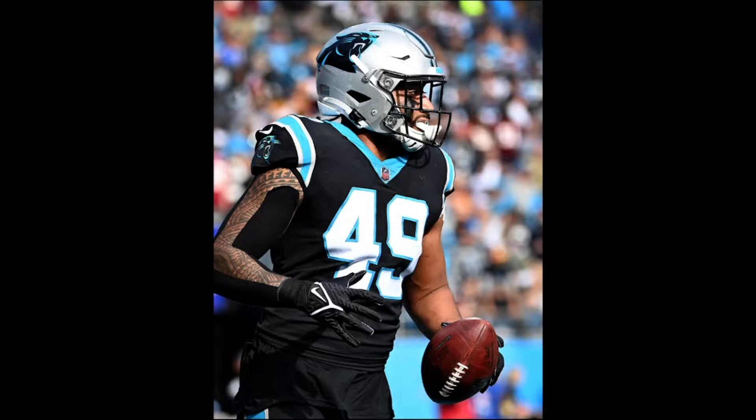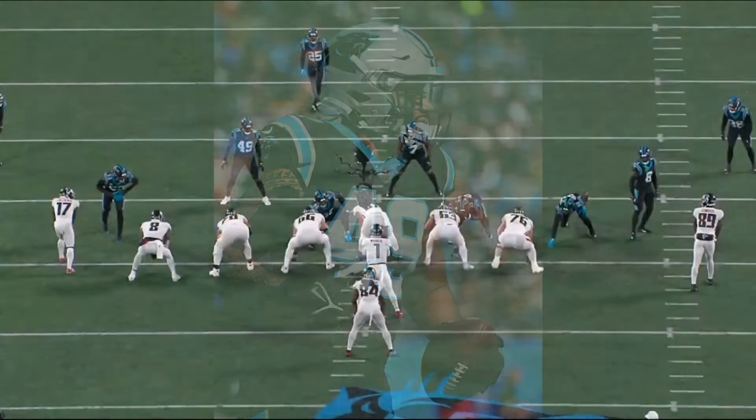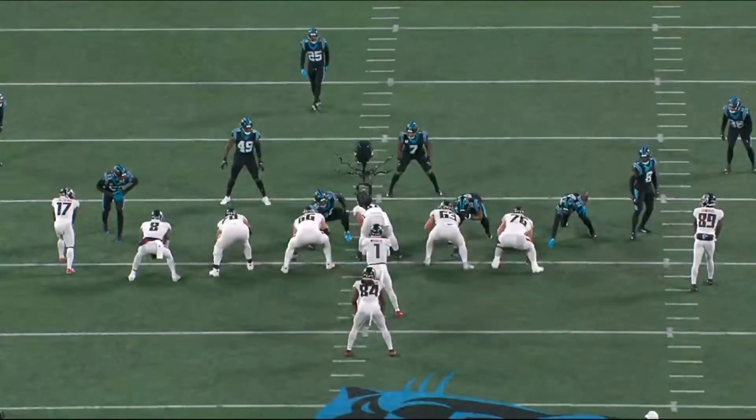Let's get into Frankie Luvu's game versus the Atlanta Falcons. Shout-out to Brodney, the Carolina Panthers fan that joins us on the roundup Mondays at nine. Luvu's number 49, so just to give you an idea of what number to look for. Let's dive right into it.